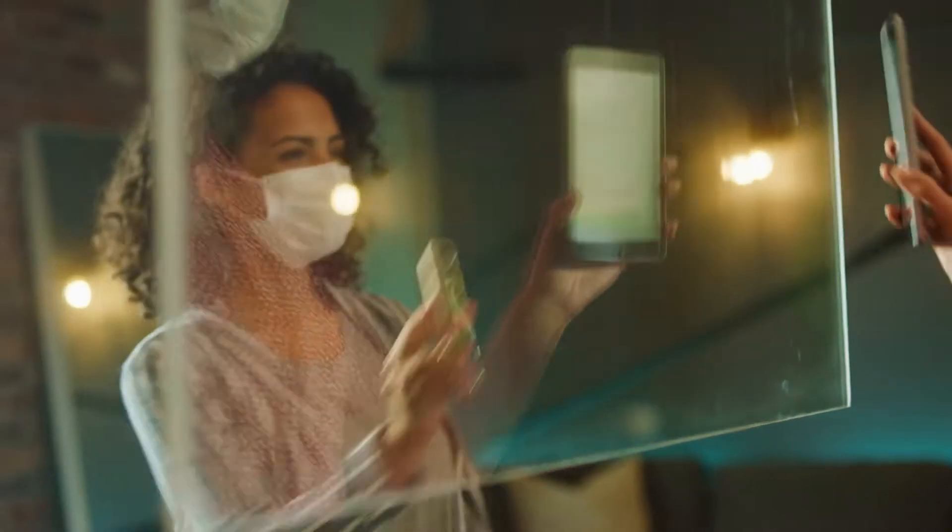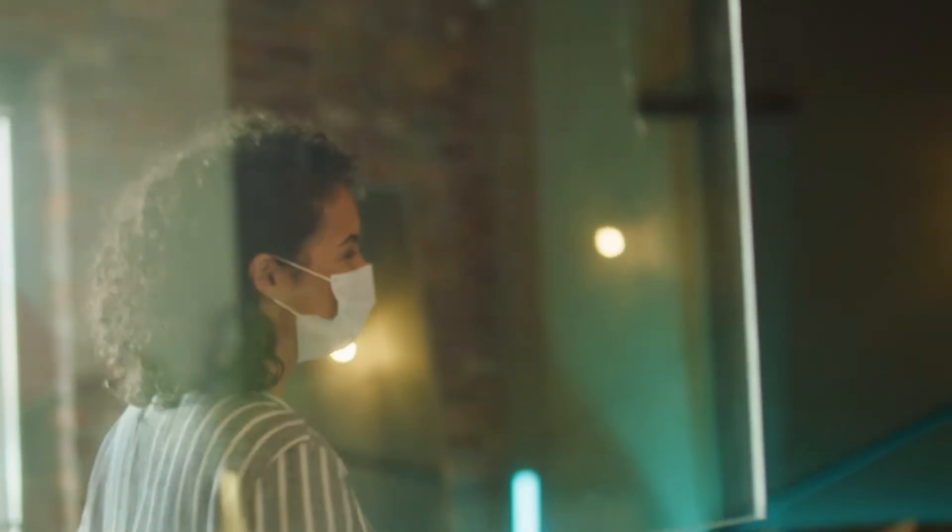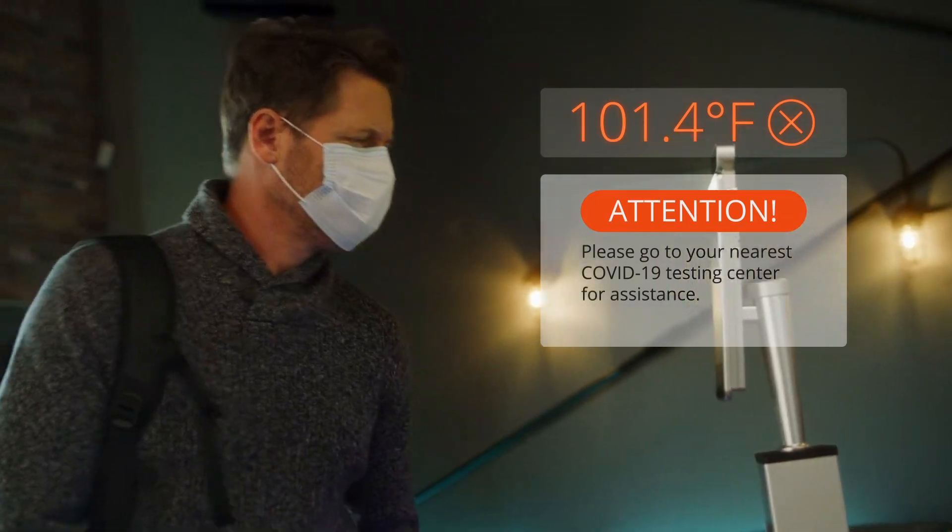How do you know when it's time to reopen? What do you do when something actually happens? And how do you bring your team along in the process?